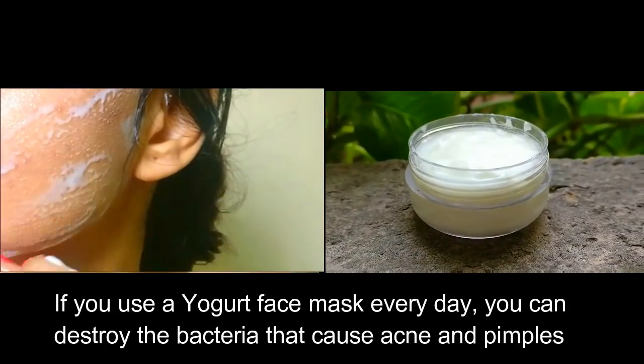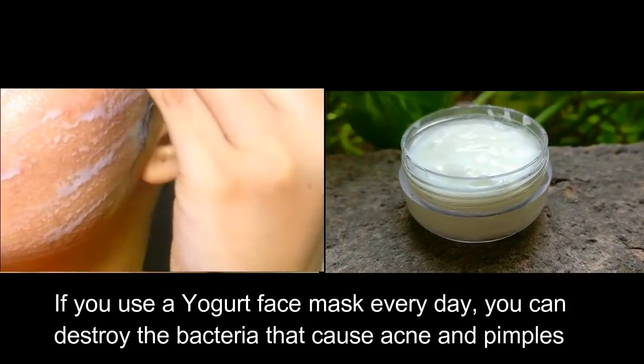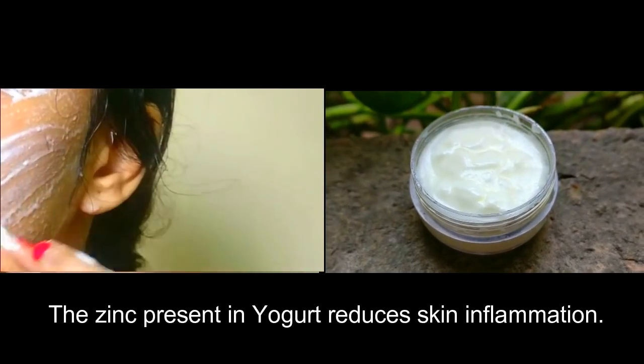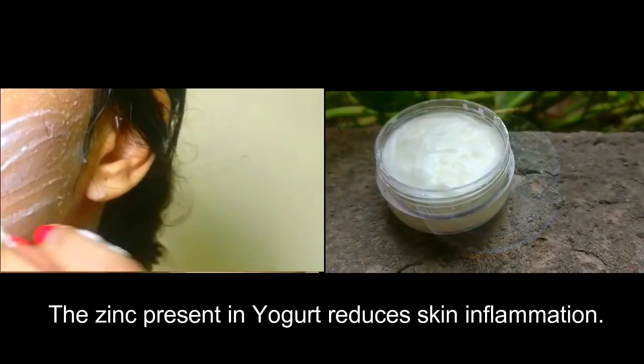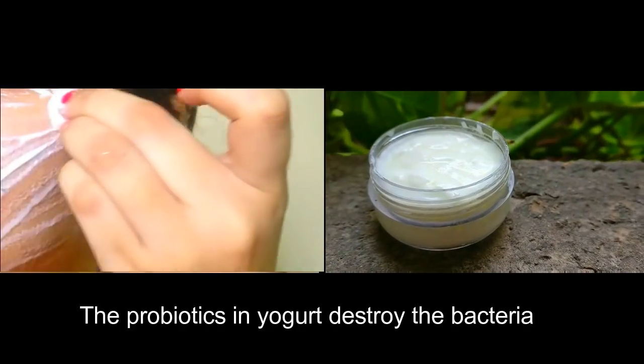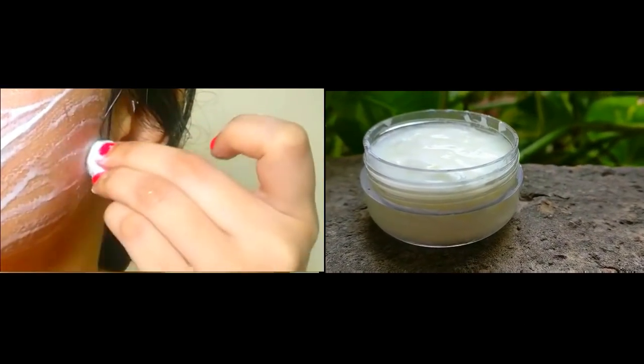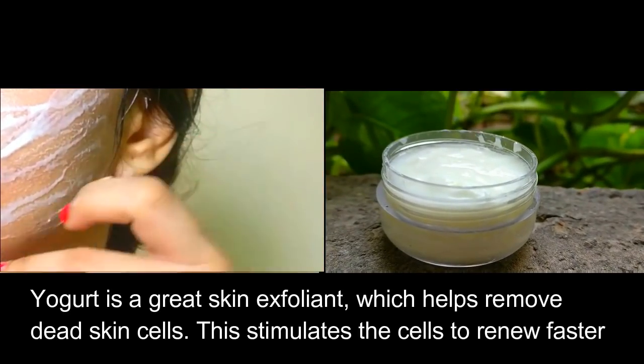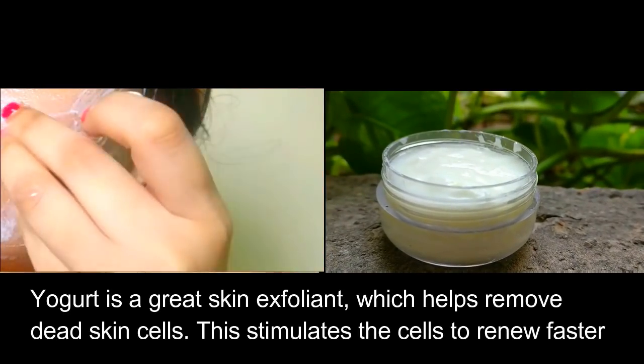If you use a yogurt face mask every day, you can destroy the bacteria that cause acne and pimples. The zinc present in yogurt reduces skin inflammation. The probiotics in yogurt destroy the bacteria. Yogurt is a great skin exfoliant which helps remove dead skin cells and stimulates the cells to renew faster.